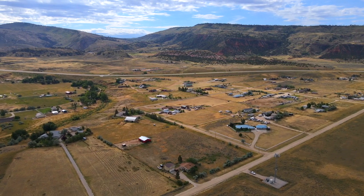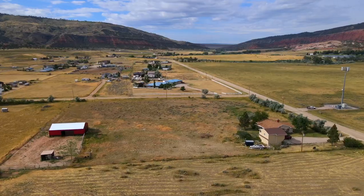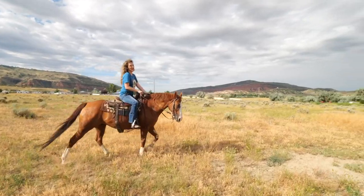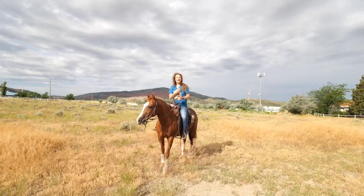Most beautiful views and I want to show you them all the way around. This property sits on 3.92 acres, has two properties, a great barn, and a pasture for your horses.